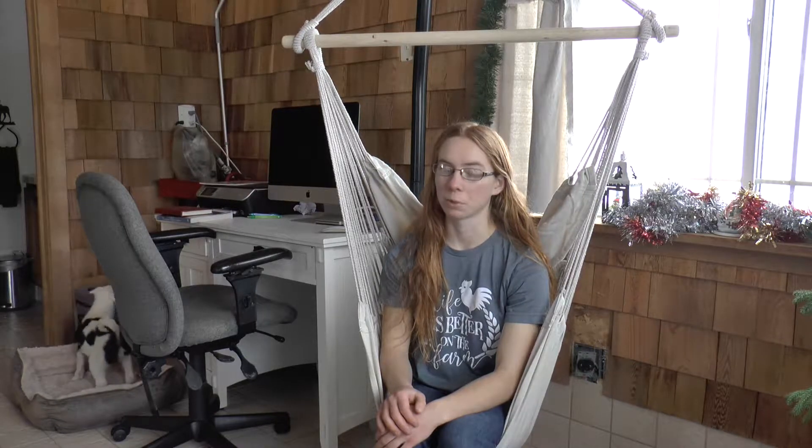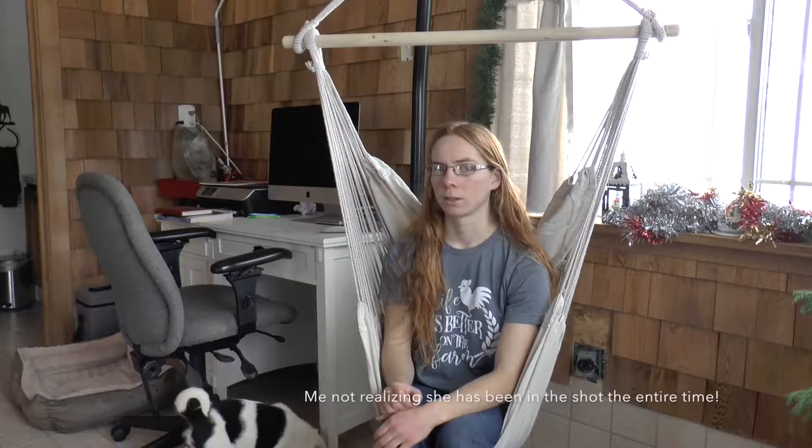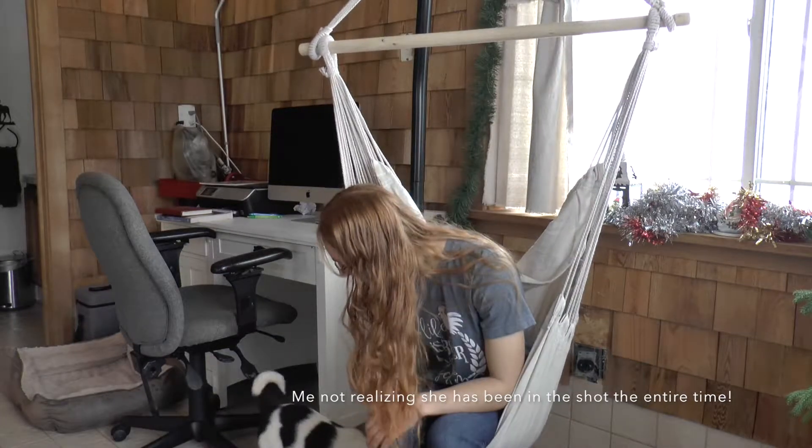I finally decided which puppy I'm going to keep, and it's not the one I wanted, because the stud owner had first pick and he took her. I also did not get the genetic test results back in time — I didn't get them until almost a week later. Out of the four dogs I tested — the three females and Jasper — the one I kept is the carrier.